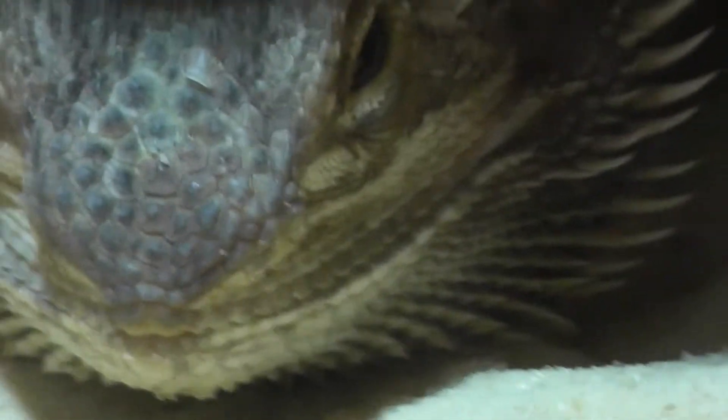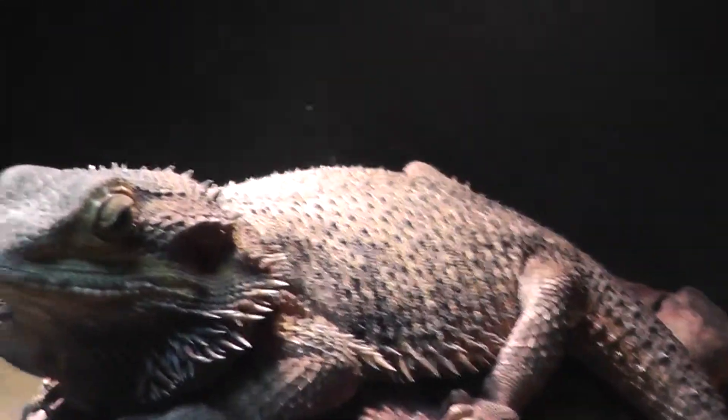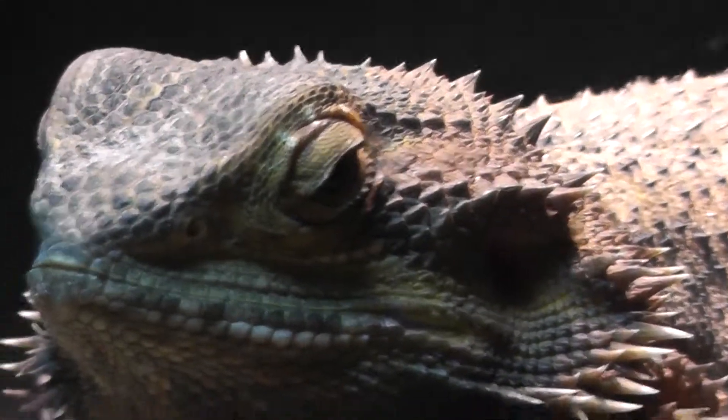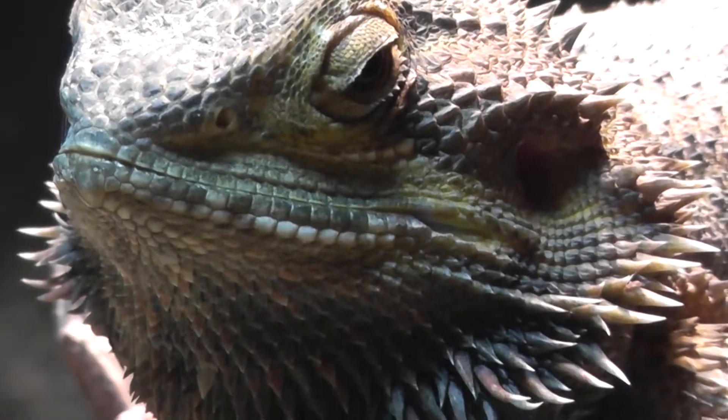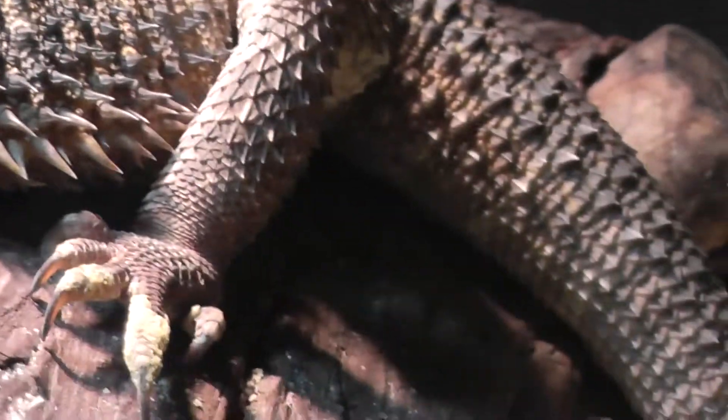A close-up of the scales. I can't get that close to that one. I was hoping to get some eye color, but it doesn't look like I could in this light. It has lots of scales, apparently.